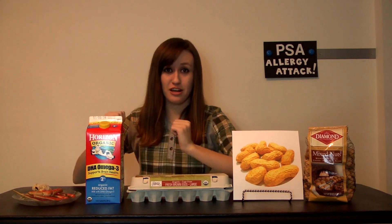Sometimes allergy attacks are caused by shellfish, dairy products, eggs, peanuts, tree nuts, and insects.